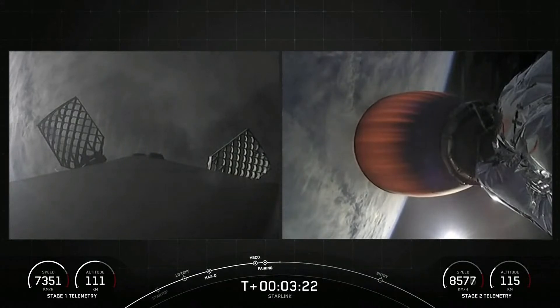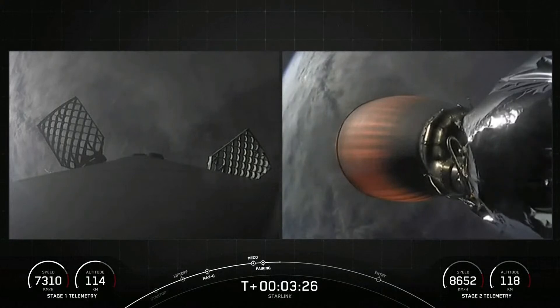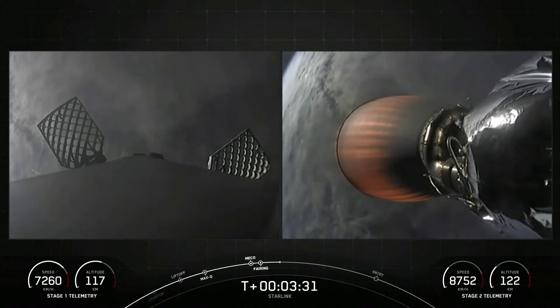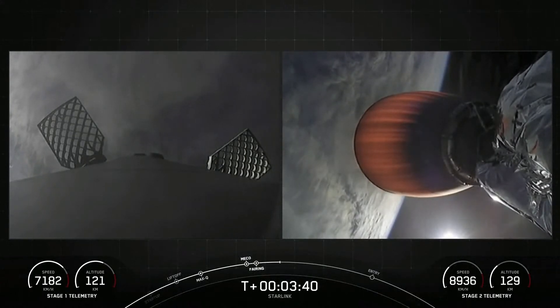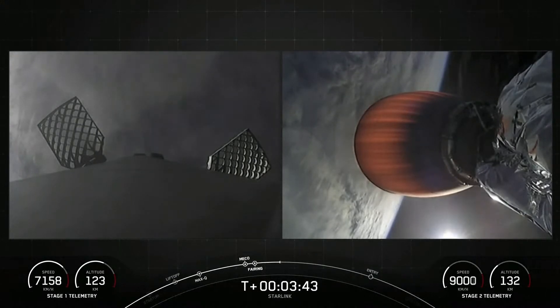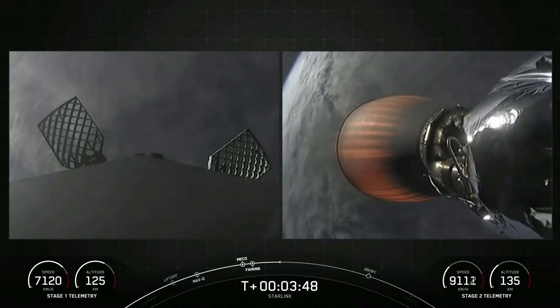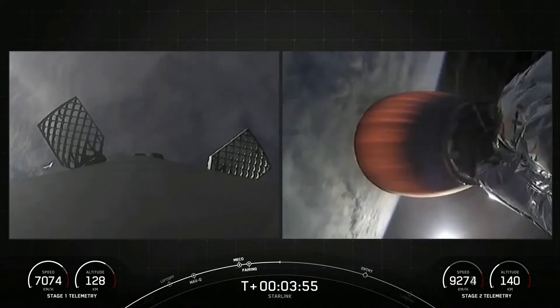On your left-hand screen you can see the first stage, and the grid fins on the first stage have deployed. Acquisition of signal Bermuda. Both vehicles continue on nominal trajectories.